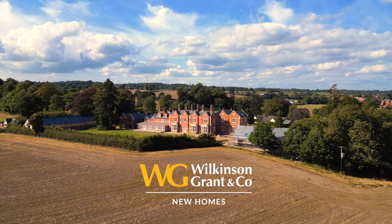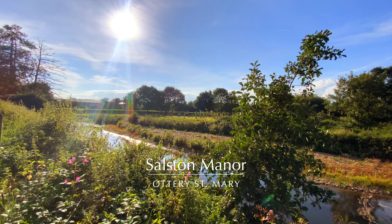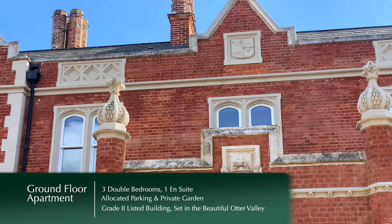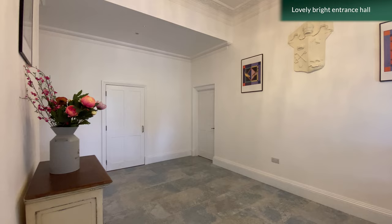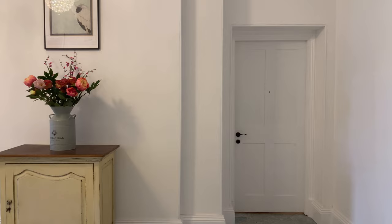This exquisite recently renovated three-bedroom ground-floor apartment is located within the stunning Grade 2 listed Sulston Manor on the outskirts of the historic town of Autry St Mary. Apartment 12 exudes elegance and luxury with every detail carefully considered and executed to perfection.